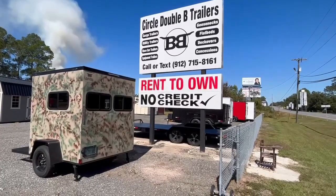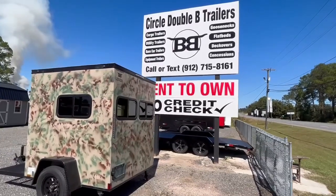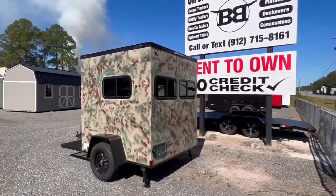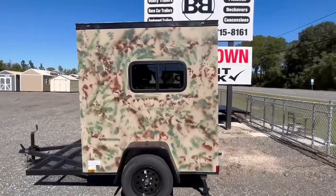It's hunting season and your hunting blind trailer is available here at Circle Double B Trailers. As you can see when you back up here, rent to own with no credit check. This camo hunting blind, super cool, built by Xtreme Trailers in Nichols, Georgia.